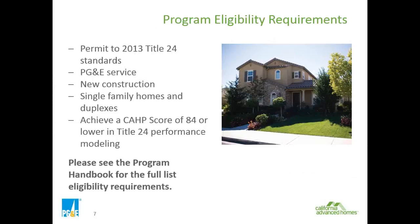First, program eligibility requirements. The program is designed for performance-based compliance with the 2013 Title 24 standards. While CAP is a program that all of the IOUs in California use, we are focusing, as Shannon mentioned, on the PG&E specific territory processes.